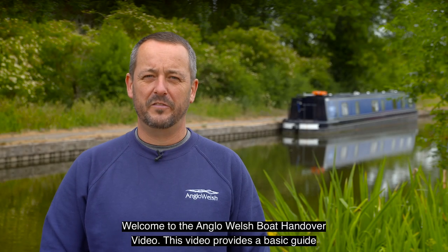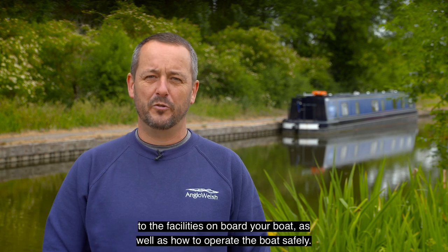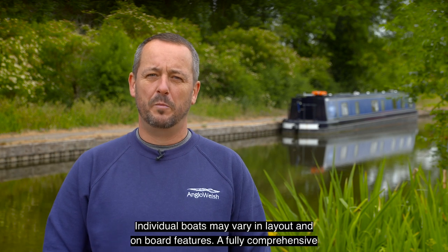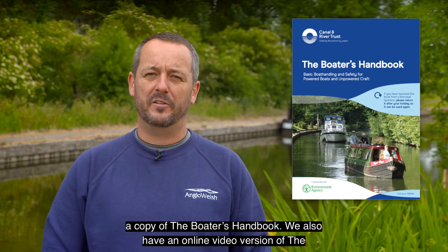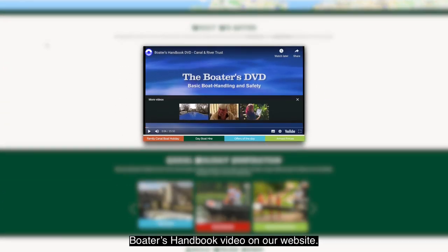Welcome to the Anglo-Welsh boat handover video. This video provides a basic guide to the facilities on board your boat as well as how to operate the boat safely. Individual boats may vary in layout and onboard features. A fully comprehensive manual is on board containing an emergency call out number together with a copy of the boat's handbook. We also have an online video version of the boat's handbook video on our website.